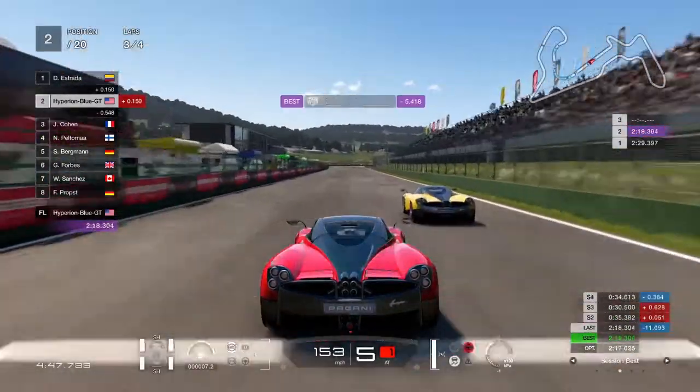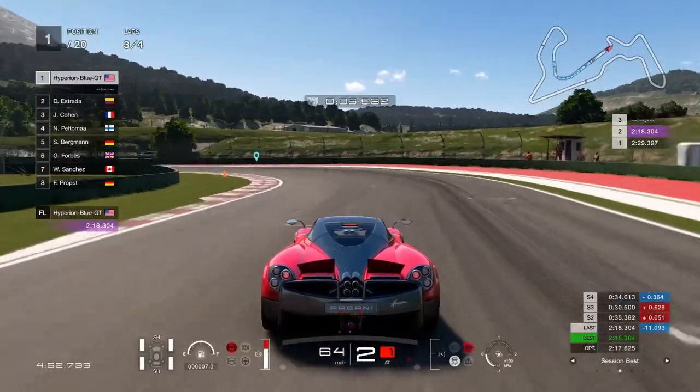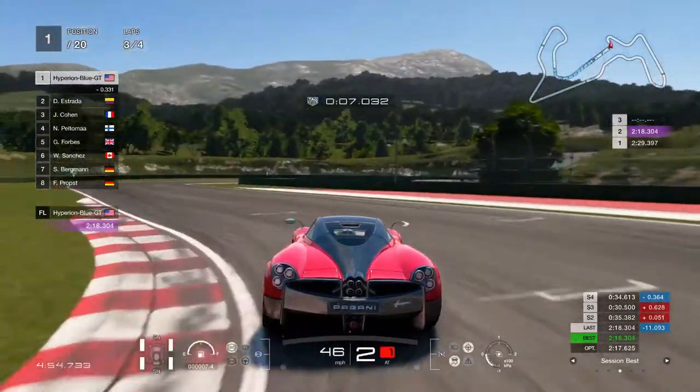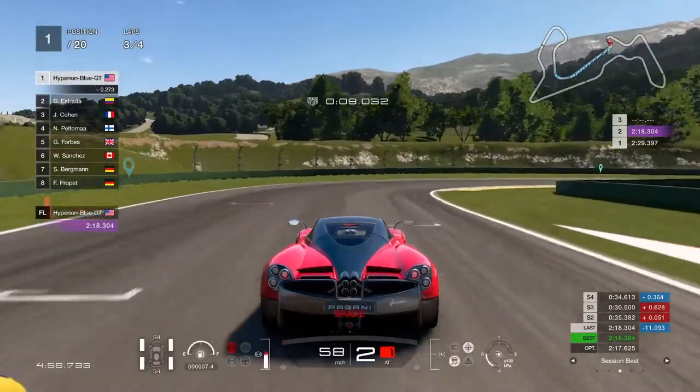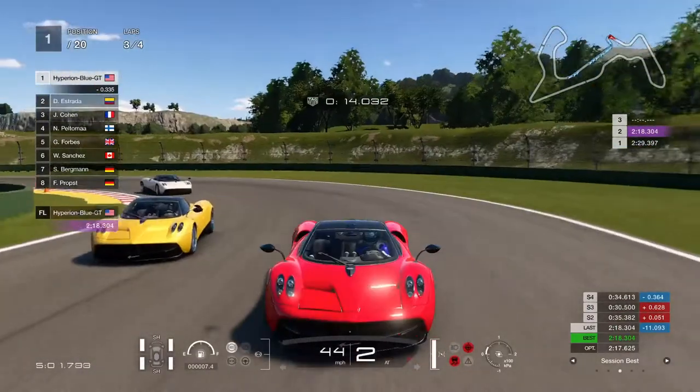This is going to be a good excellent performance efficiency. Going a little bit nice and easy to get a good turn. Almost reaching the final lap to get a good time. First place in the lead.